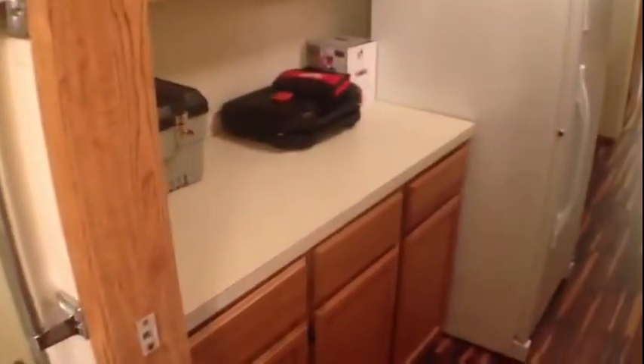Bedroom to the left, bedroom behind me, as well as the linen closet. The utility room has lots of cabinets and a washer-dryer area.